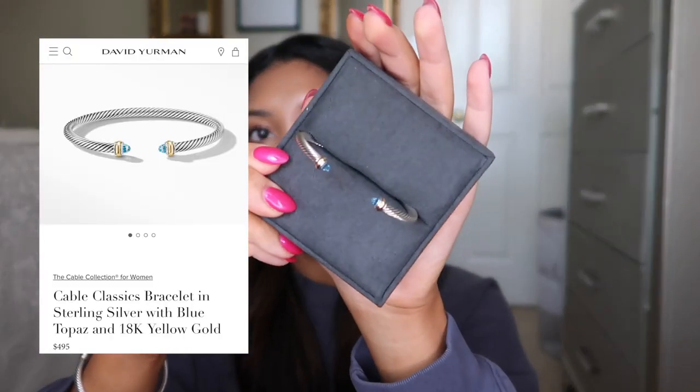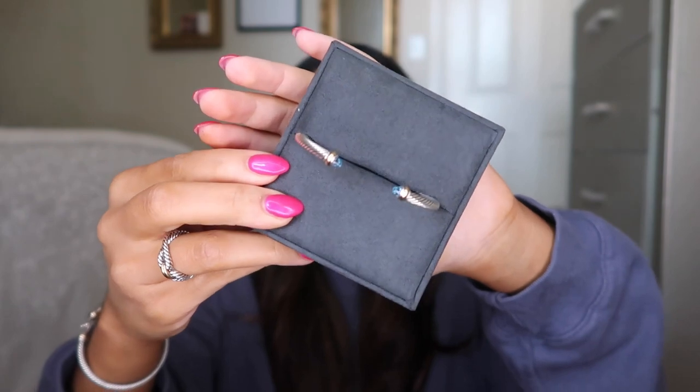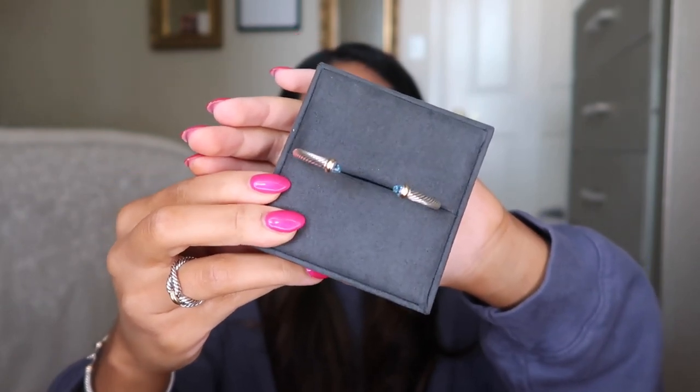These other two pieces I think I got for Valentine's Day from my parents. I have one of the blue cable bracelets — this is probably the most popular David Yurman style — and I got it in blue topaz. When I'm wearing a lighter colored outfit, like blue jeans or any shade of blue or white, I like to wear this one stacked with the interlocking one. I think I'm going to wear these two today. Two is a good amount on any given day.